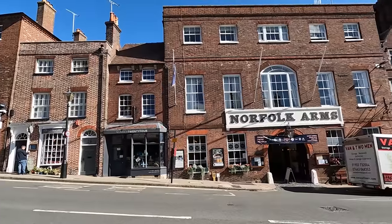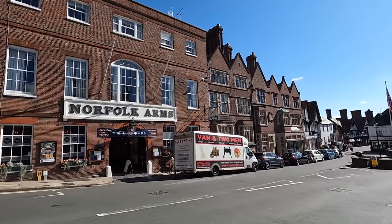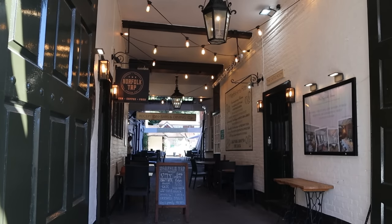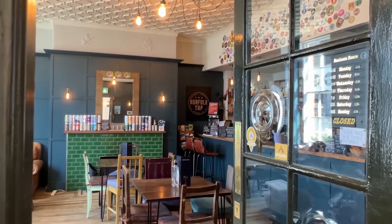The Norfolk Arms Hotel, still standing in the town centre, was built in 1783 by the 10th Duke of Norfolk to accommodate traders stopping over for the night. Nothing has changed, and you can still book a room for the night or have a drink in this delightful inn.